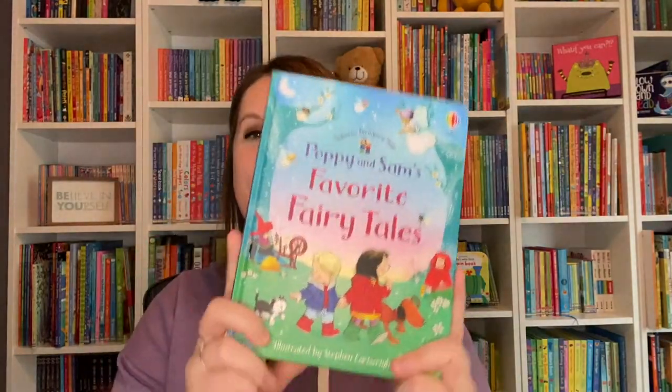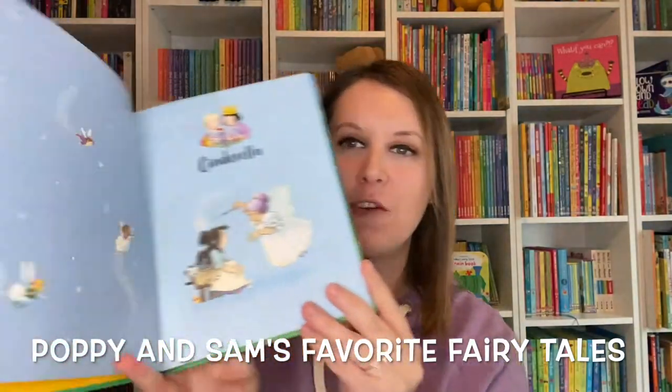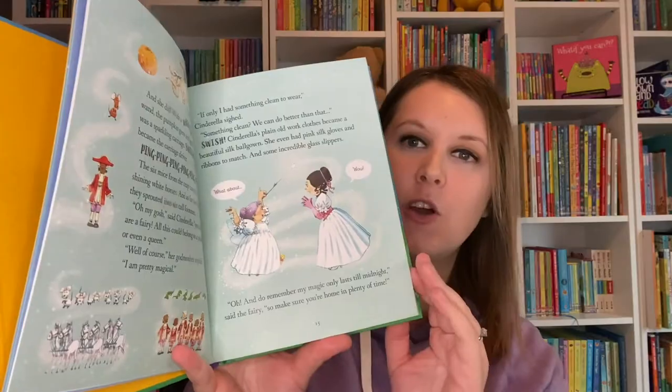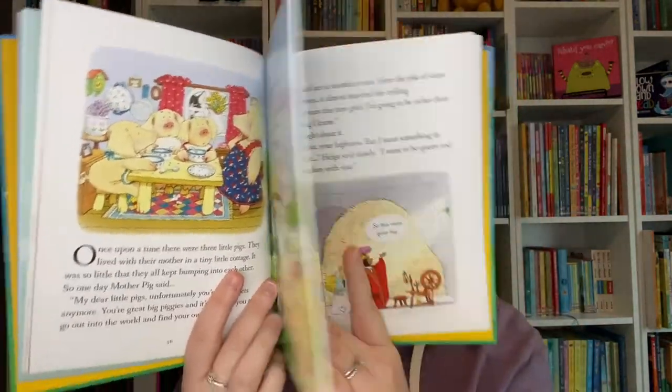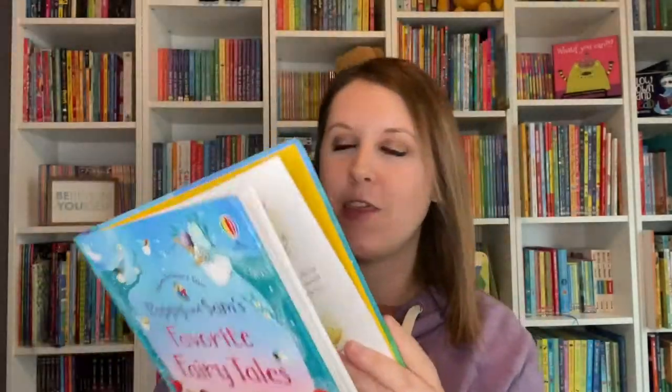Could you use some new bedtime stories? You're in luck. We have three new illustrated collections, starting with Poppy and Sam's Favorite Fairy Tales. These feature illustrations from Steven Cartwright, the illustrator on all the Poppy and Sam books, and includes six classic fairy tales like Cinderella, Sleeping Beauty, and Goldilocks and the Three Bears.